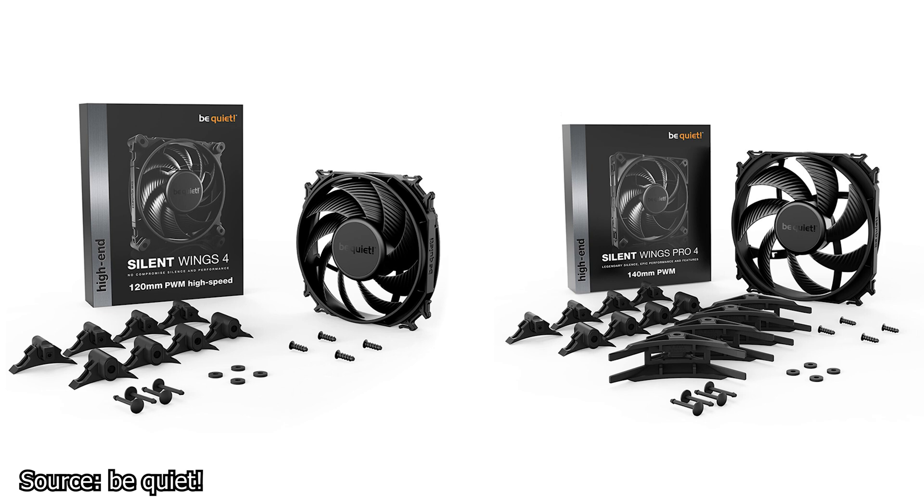The mounting system used on both fans consists of rubber fan frame corners with plastic pins. In essence, this is a push-pin mounting system which is simple to use and ideal for installing fans on your case. In addition, for radiator and heatsink usage, these fans include traditional plastic fan frame corners. This level of consideration for the end user is a welcoming thing in a market focused solely on the maximization of profits.